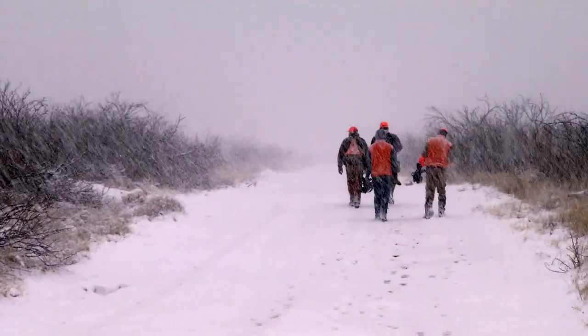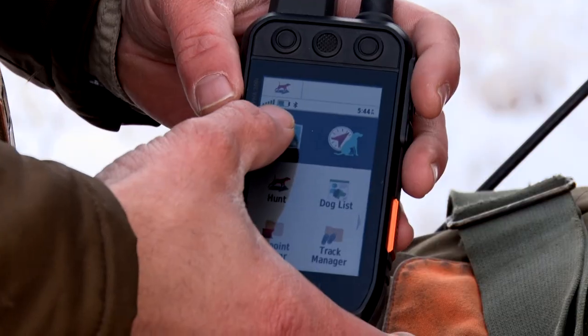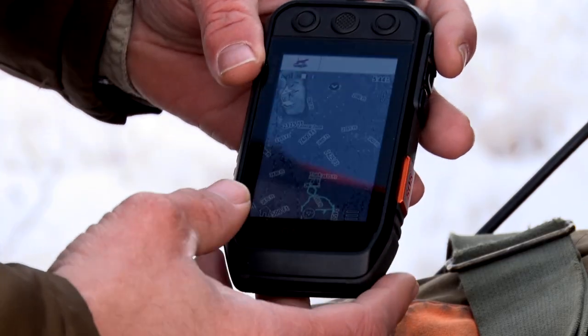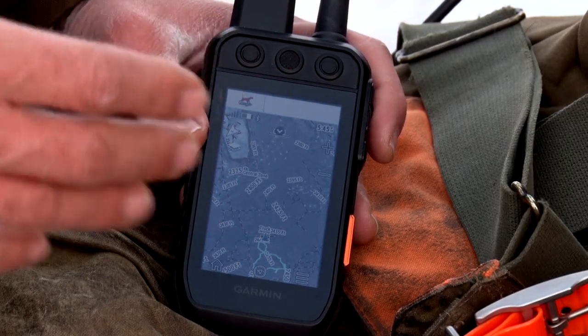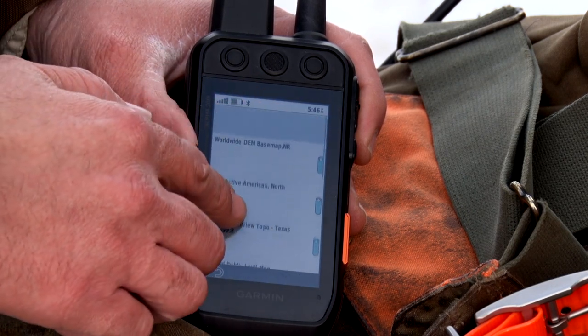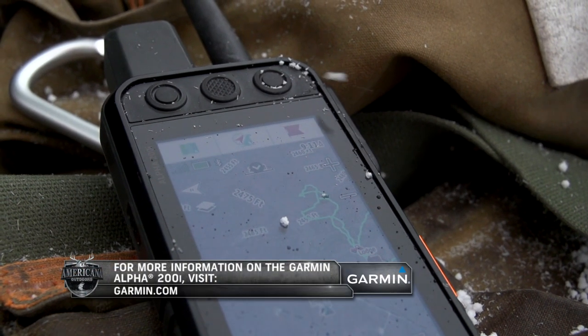Let's learn more about the enhanced mapping features available on the Alpha 200i. The mapping capabilities on the 200i are incredibly robust. Right now I'm using Birdseye — unlike the Alpha 100, the 200i has Birdseye Direct that you can download via Wi-Fi directly to this device, so you can see exactly where you're hunting. Out in country like this, from this view it looks pretty much the same, but when you look at it from the top — completely different. You can also add HuntView chip cards to the 200i like you could with the Alpha 100 or other compatible devices, giving you a larger in-depth look at mapping capabilities. To customize your maps, go to Map Setup, then Configure Maps, and scroll through which ones you want on at a given time. The 200i also has federal public land boundaries, so you can know whether you're on or off public land.